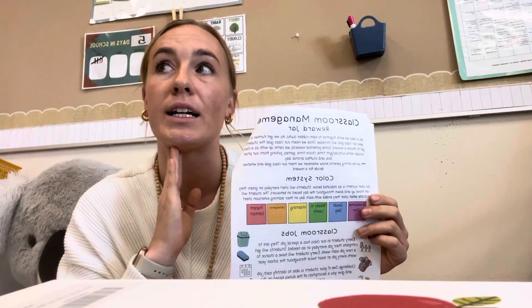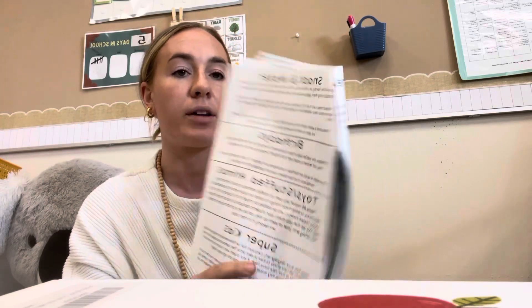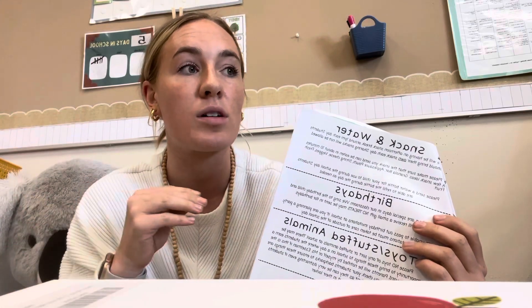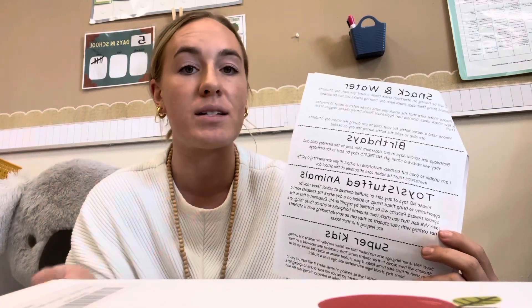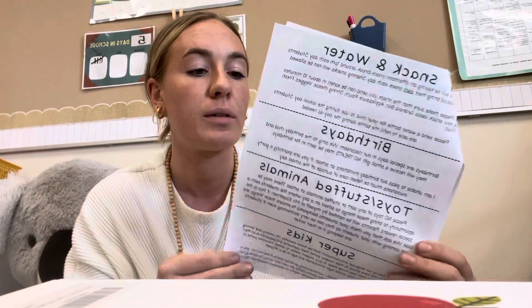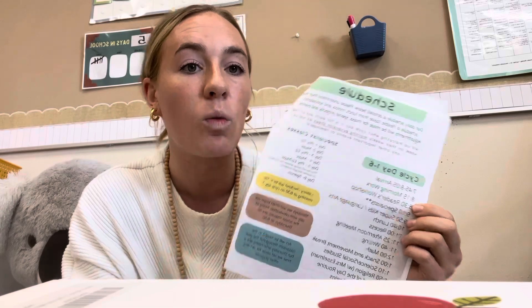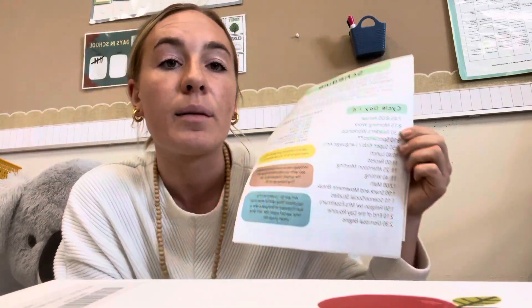We have classroom jobs — if they can identify which one they have, those change each week so every week your child gets a new job. Some other housekeeping: snack and water, birthdays, and please no toys at all. We've had a couple of friends bring things in their backpack — kindly remind them those are for home. I don't want them to become a distraction or get lost. If we earn a reward that involves sharing — like a family picture or stuffed animal — I will let you know. The last page has the schedule, which will be in their take-home folder for reference.